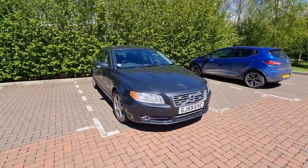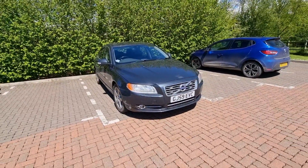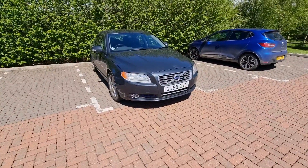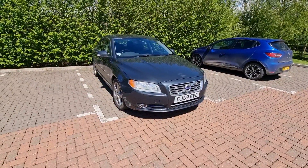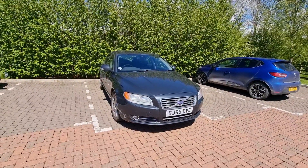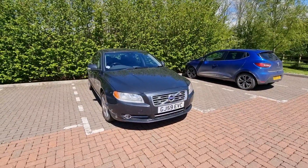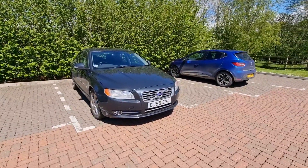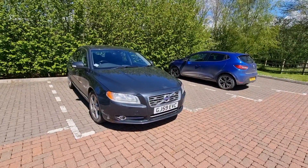Hi guys, welcome back to the Drive Live channel. Today's video is a follow-up to a previous video I made talking about why you shouldn't buy a P3 Volvo. That video was misconstrued by a lot of people — many thought I was complaining about the car, but really I was just trying to give an idea of the pros and cons of owning a car like this, to put off people who would potentially be moaning about it. I wasn't moaning; I was giving people a realistic expectation of what this car may be like to own.